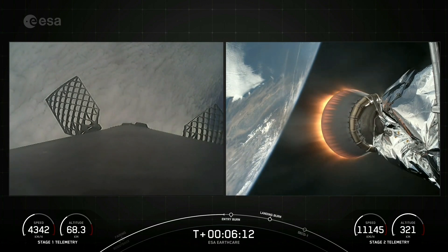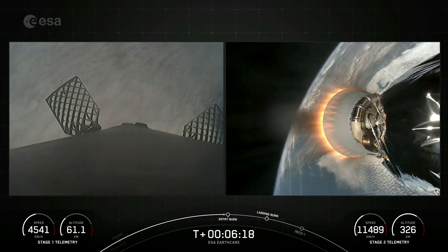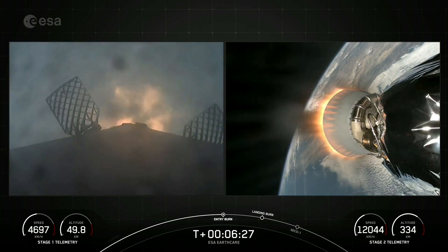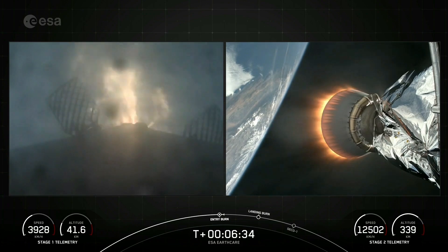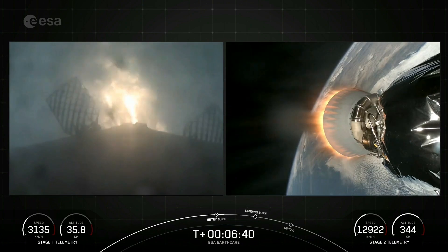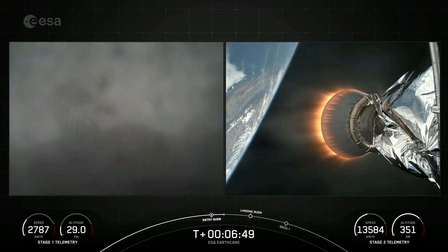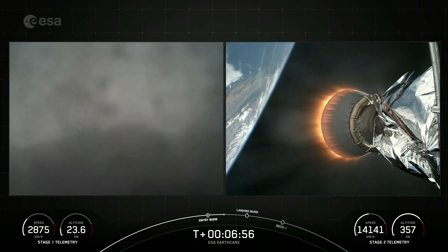Coming up in just a few moments, we should hear the call-out for the entry burn on the Falcon 9 first stage. Stage one entry burn startup. And there's that confirmation of entry burn startup. This burn will last about 20 seconds, and we'll slow the vehicle down in preparation for the landing burn. Stage one entry burn shutdown. And there's confirmation of stage one entry burn shutdown.